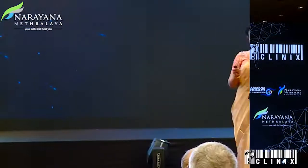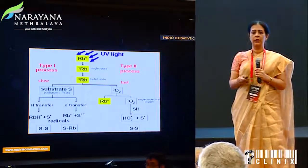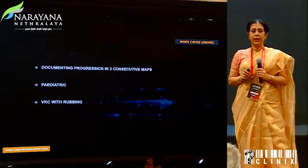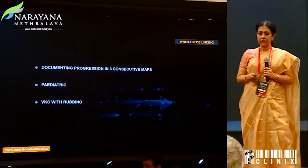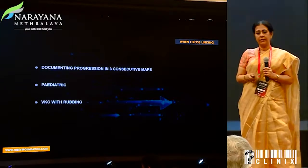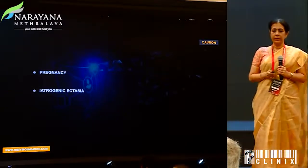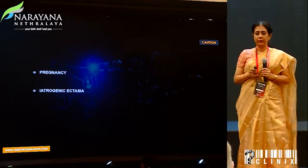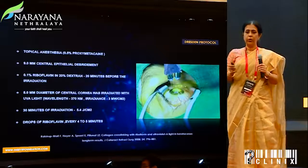We are all aware that there are two processes of crosslinking, and it's type 2 which is most active with the release of singlet oxygen, which brings about the crosslinking at the substrate. We know there is some ambiguity as to when you would do the crosslinking, but we realize we need documented progression in at least three consecutive maps. We get aggressive with pediatric cases and VKC with rubbing, and cautious with pregnant women and iatrogenic ectasia.